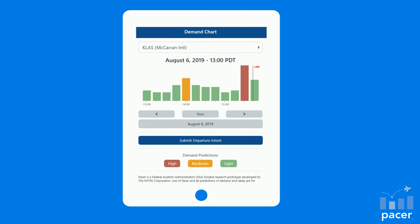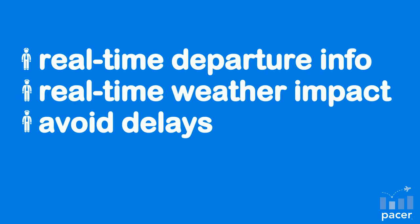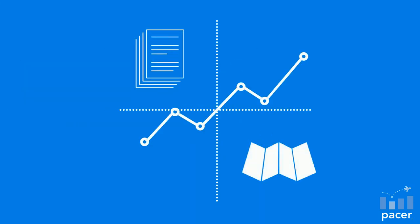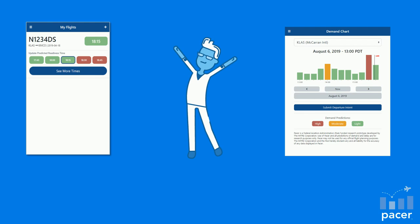Once you've selected a departure time, you'll have the option to get automatic text updates if your departure window becomes saturated and has a high possibility of delays. The bottom line is that you will have access to real-time information in advance so that you can use it accordingly. When it comes to flying, we know the importance of planning and having good information to make educated decisions. PACER is the ultimate airport planning tool for general aviation pilots.